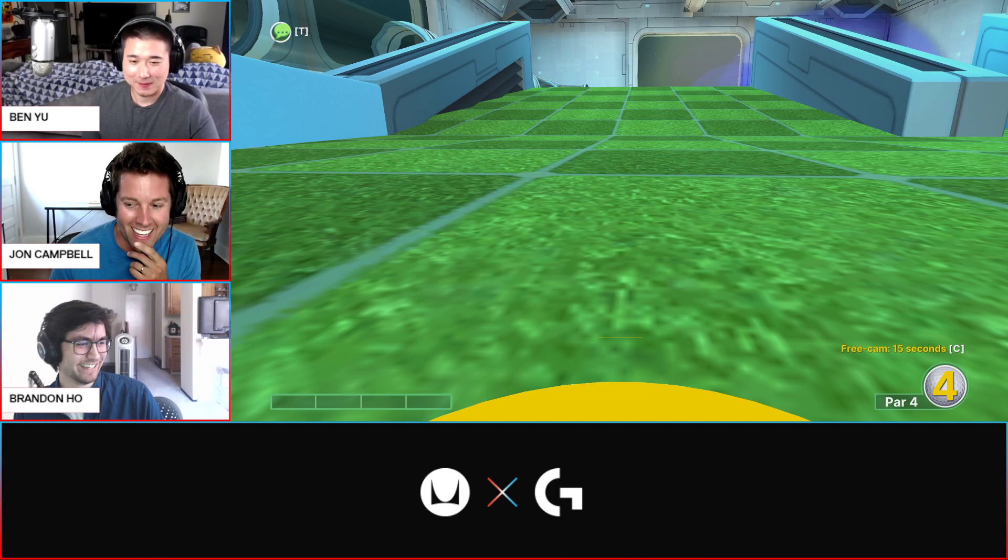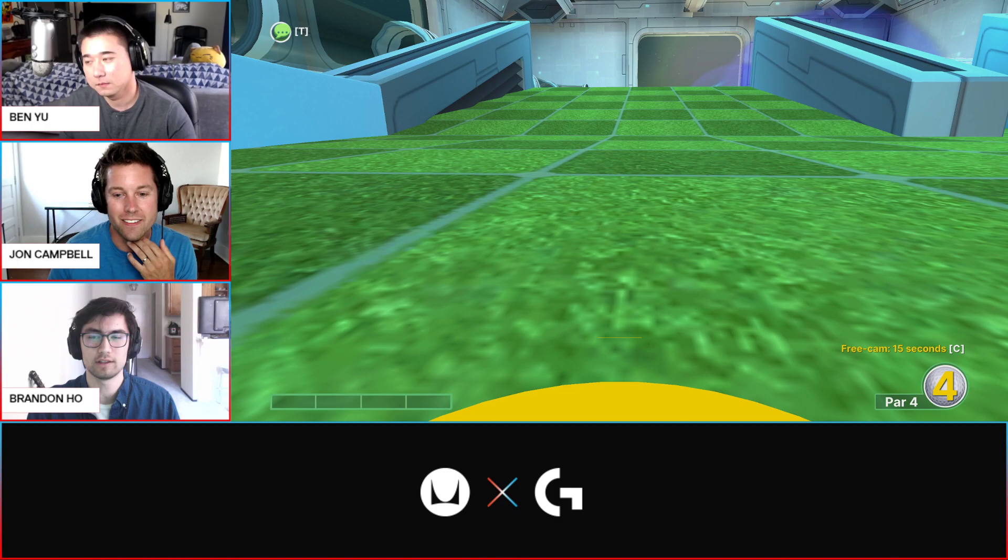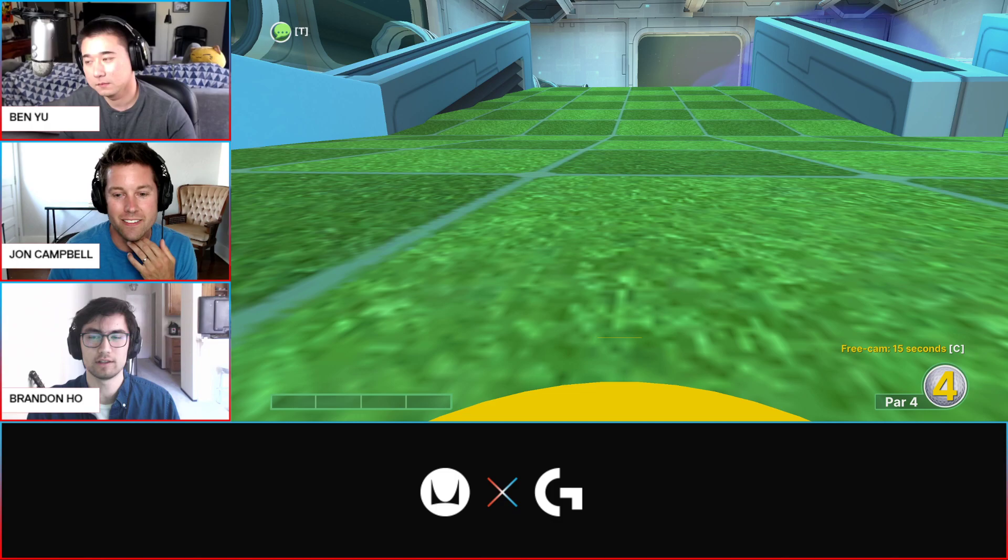Someone asked in chat: will this be available in VOD form? Yes, on the Logitech G Twitch it'll be saved as a VOD and you'll be able to watch it afterwards.